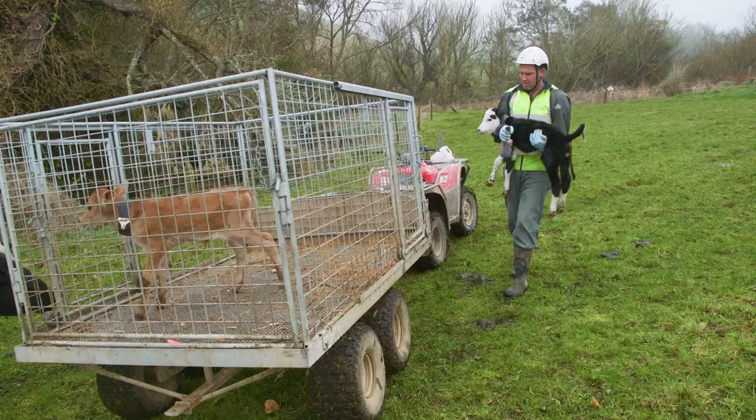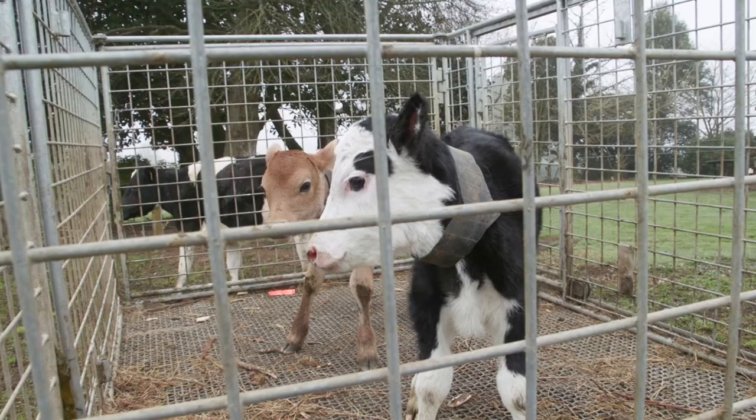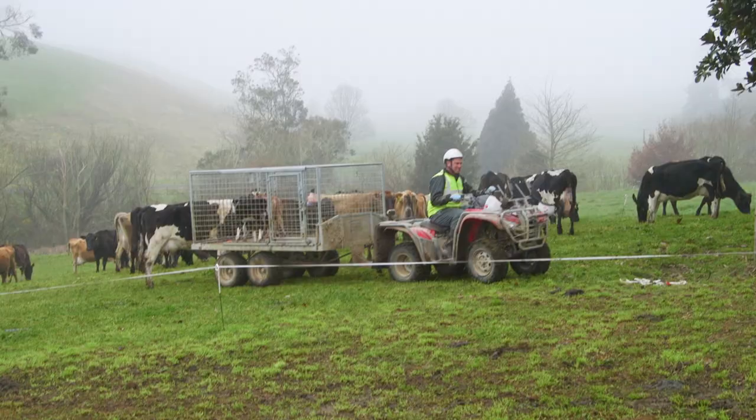When you're loading the calf trailer, make sure that there's enough room so all calves in the trailer can lie down comfortably. Overloading the trailer can lead to injuries and calves treading on navels.